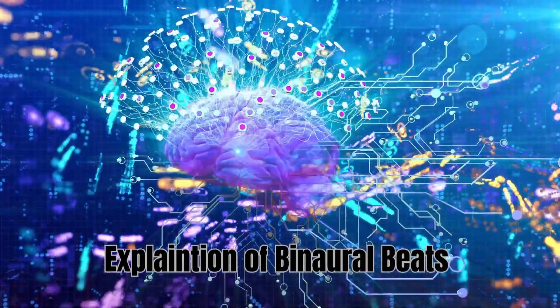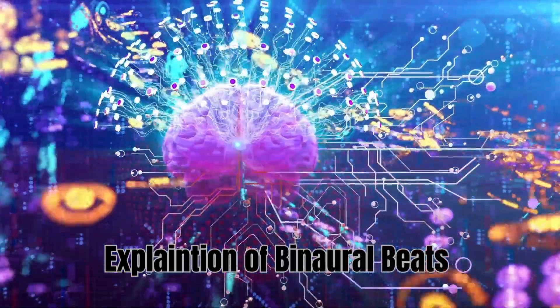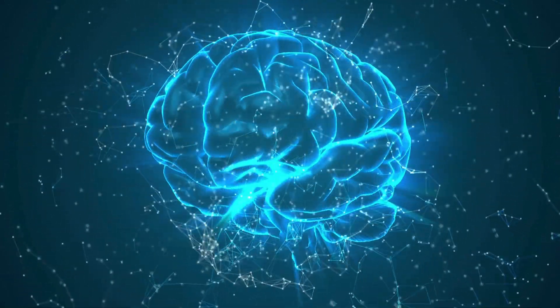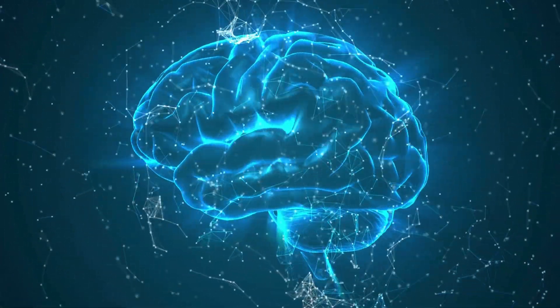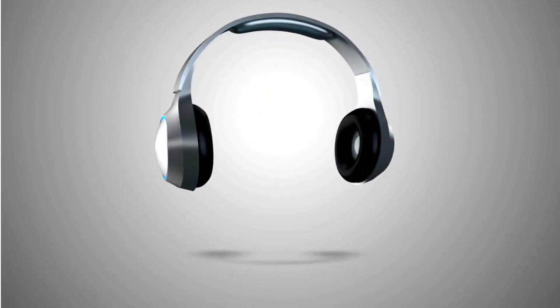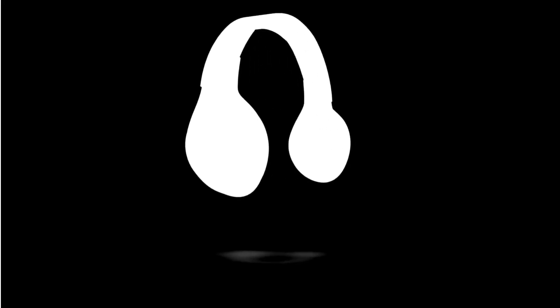Here's how it works. Binaural beats are a form of sound therapy created when two slightly different frequencies are played in each ear. The brain perceives a third phantom frequency, which is the difference between the two tones. For example, if you hear a 200 Hz tone in one ear and a 210 Hz tone in the other, your brain perceives a 10 Hz beat.